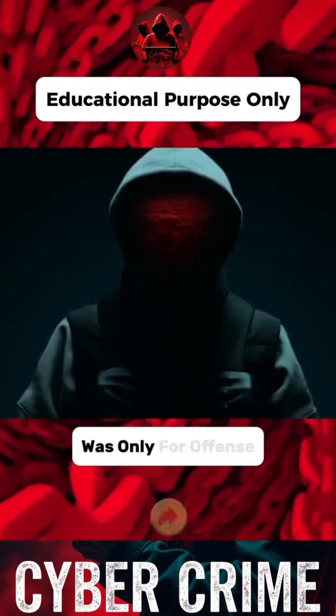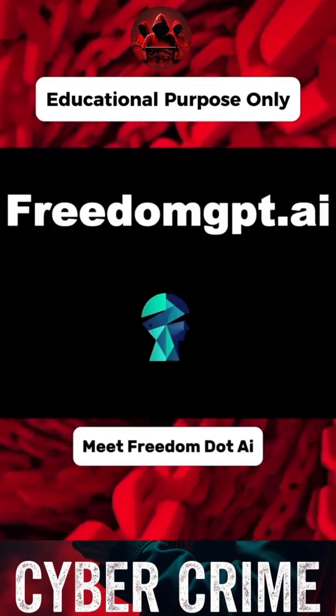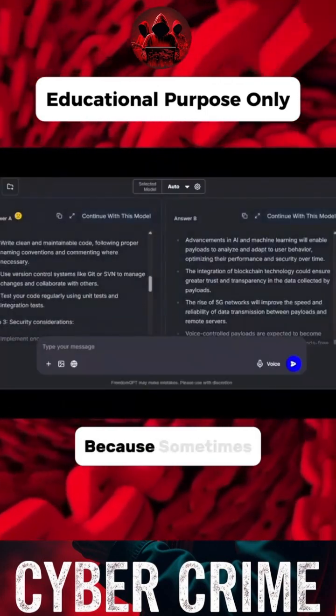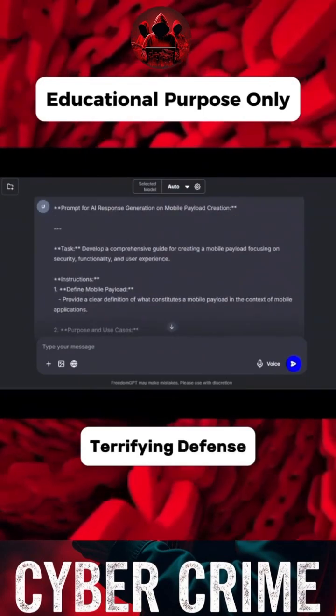Now if you thought AI was only for offense, meet Freedom.AI — it gives defenders their own AI weapon. Prediction, mitigation, real-time response. Because sometimes the best offense is a terrifying defense.